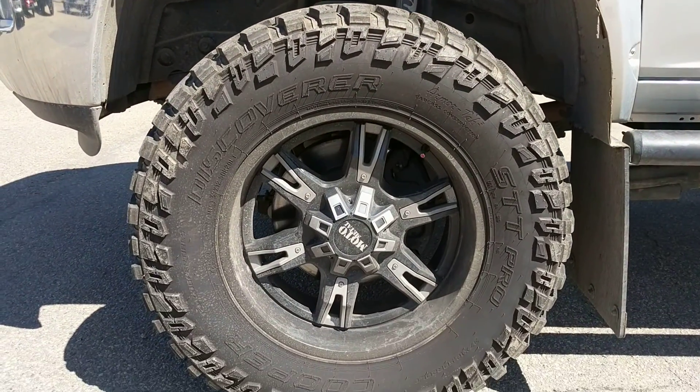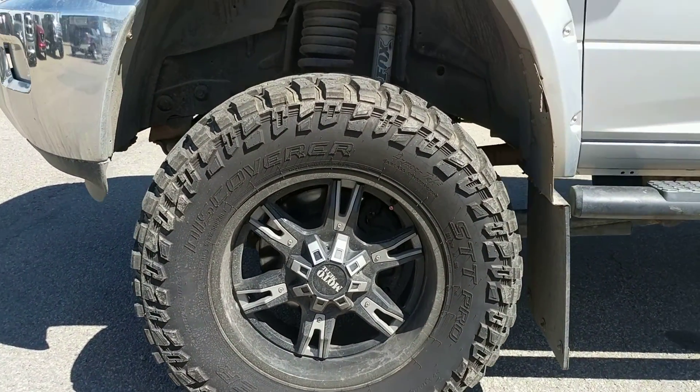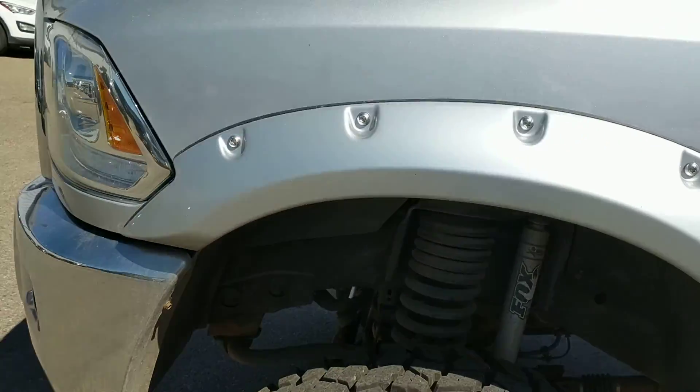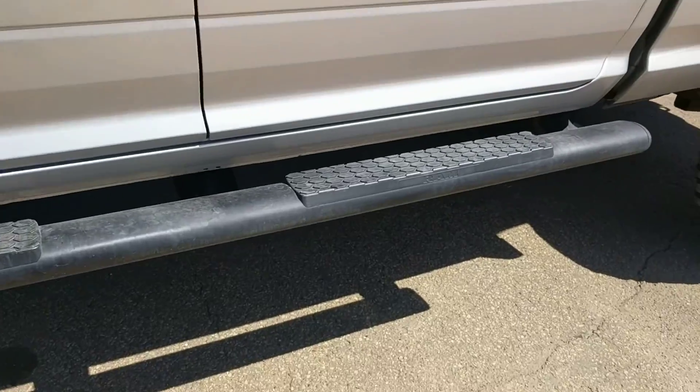You've got the aftermarket wheels at 37 inches, aftermarket lift, fender flares paint to match, and side steps.